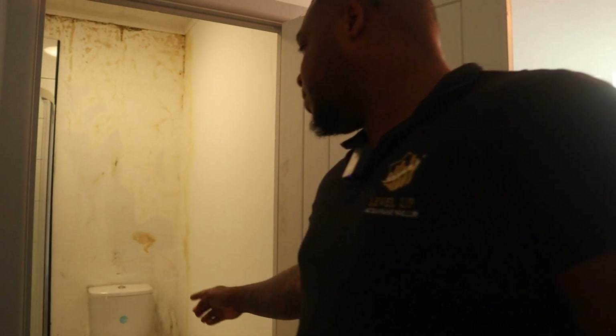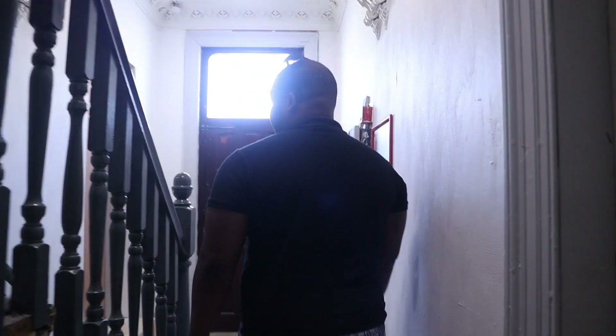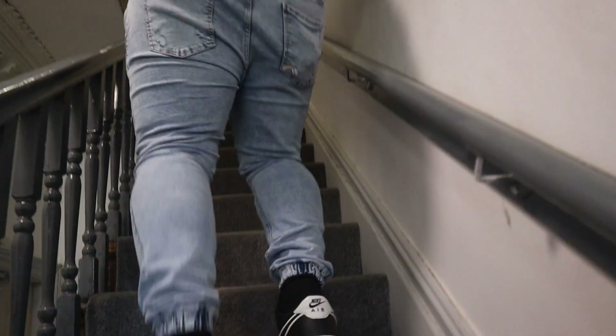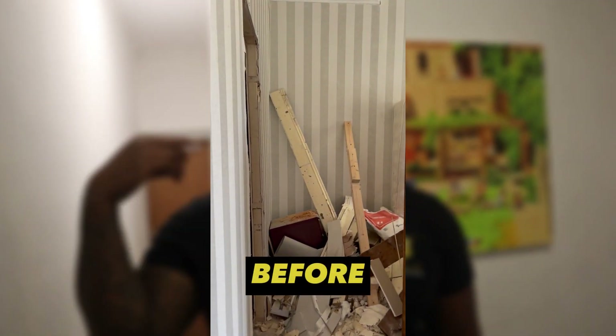So this tenant has just moved out because there was a leak. This room here is exactly the same as that one — it's a massive en-suite room and they're also paying £550 as well. There's one, two, three — so there's four rooms on this floor, all en-suites. This one here is a self-contained flat — it's got its own kitchen as well.